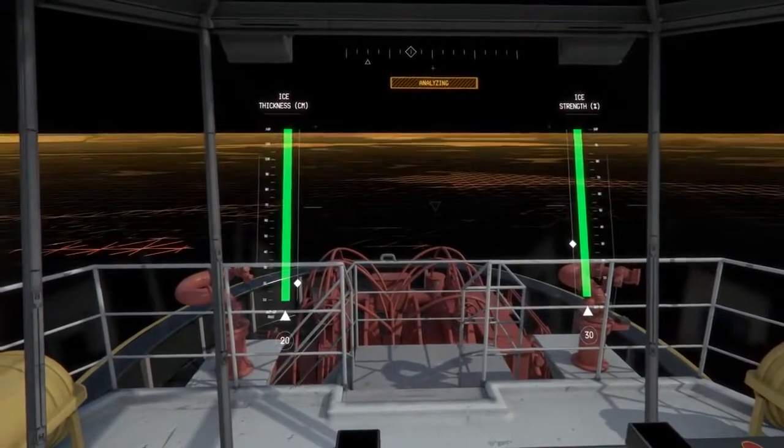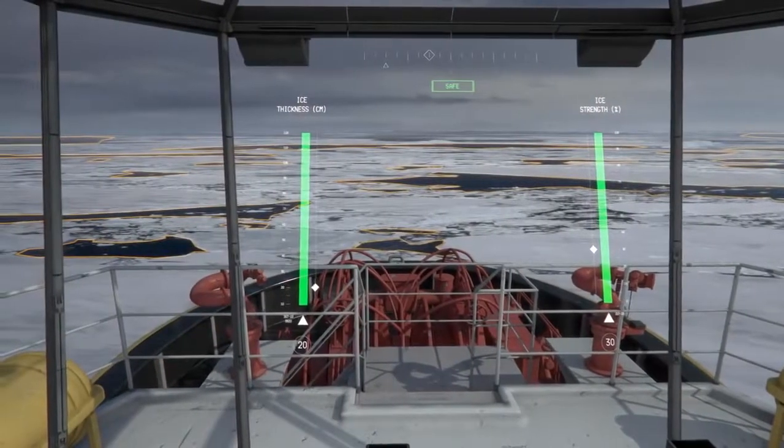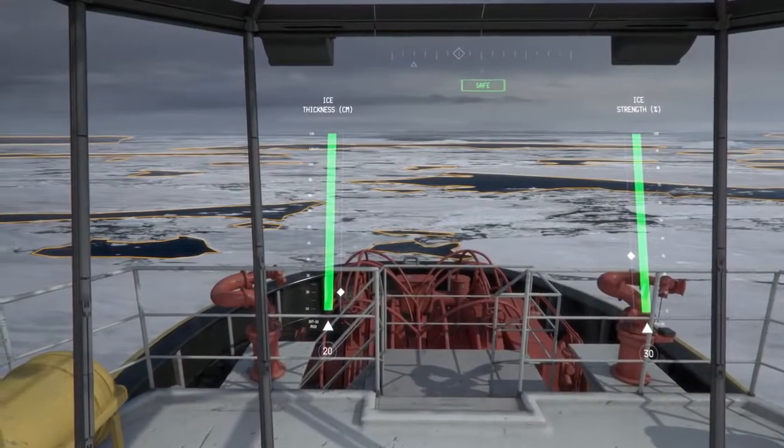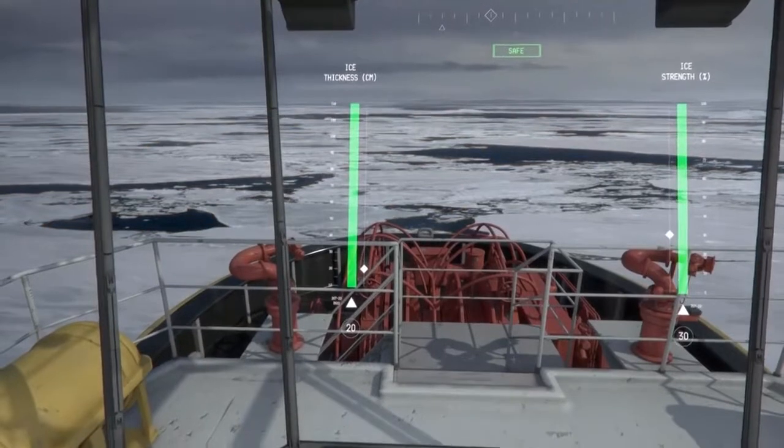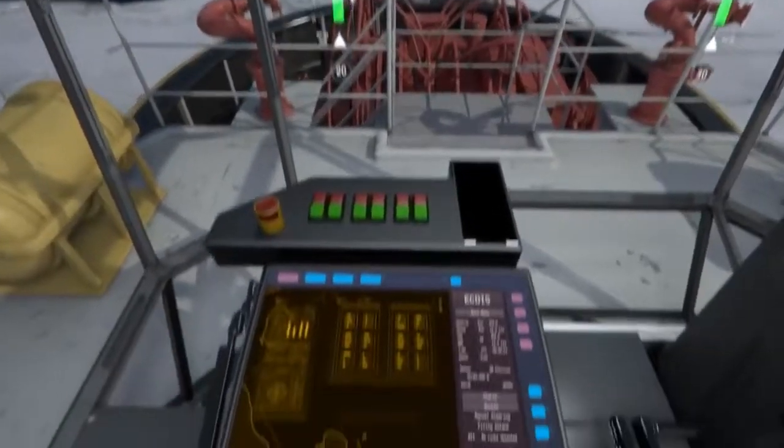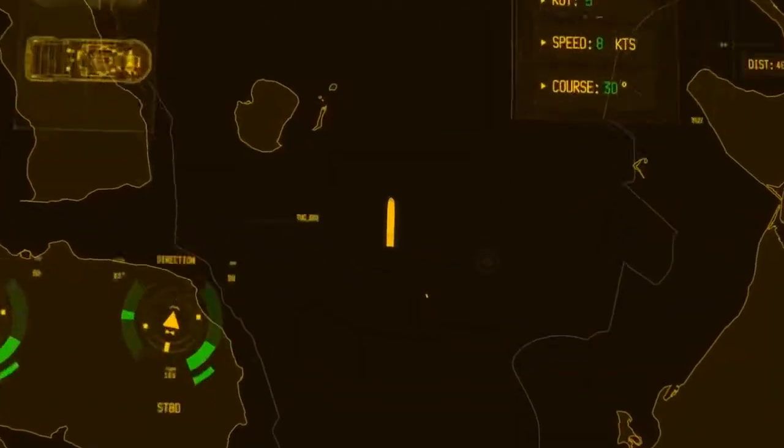With the sea ice analyzer system, decision support is given to the captain on whether it is safe for the vessel to proceed through uncertain ice conditions. Sharing of information with deck hands and other vessels is used to enhance operation efficiency and safety.